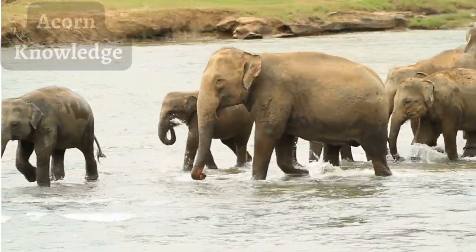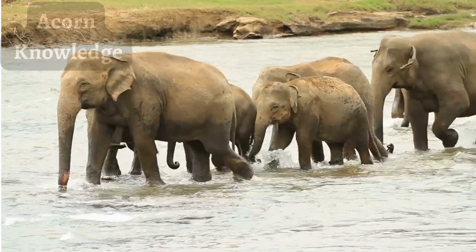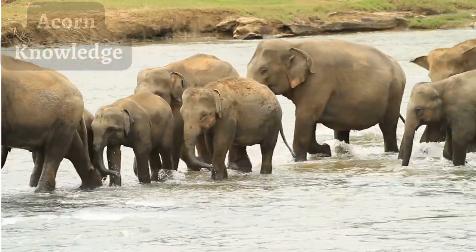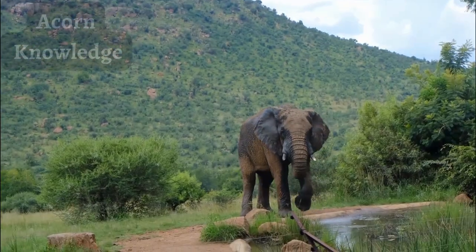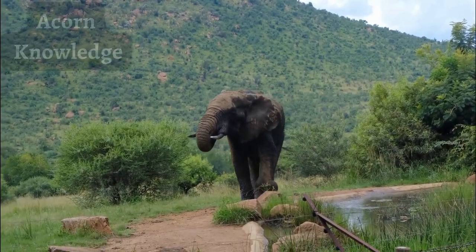African elephants' ears are larger and reach up and cover the neck, while their skin is also more wrinkled. Asian elephants have a twin-domed head with an indent in the middle, known as dorsal bumps, whereas African elephants have fuller, more rounded heads. African elephants also have concave backs, while Asian elephants have convex or level backs.